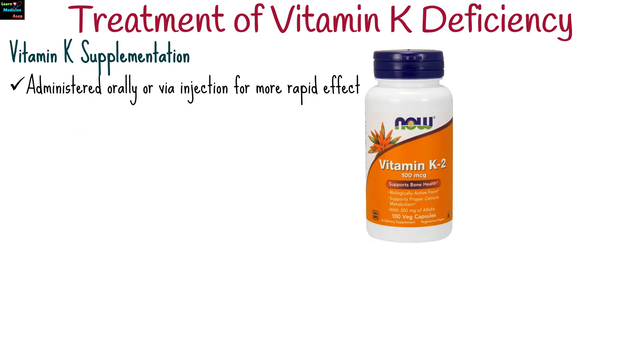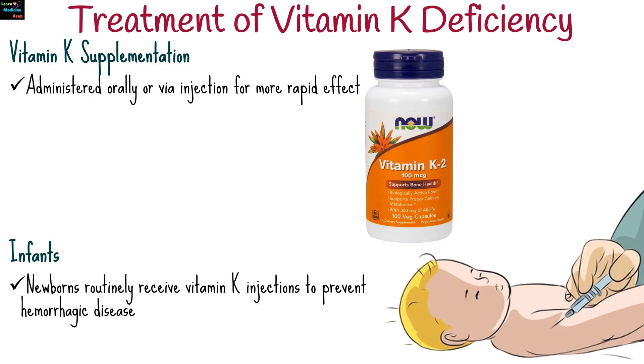To treat vitamin K deficiency, vitamin K supplementation is administered orally or via injection for more rapid effect, especially in cases of bleeding. Newborns routinely receive vitamin K injections to prevent hemorrhagic disease.